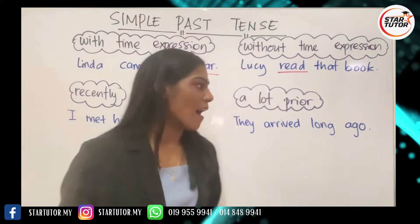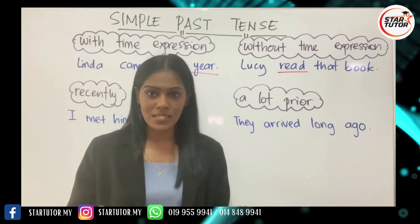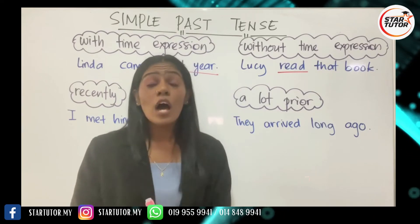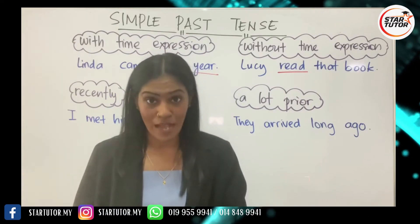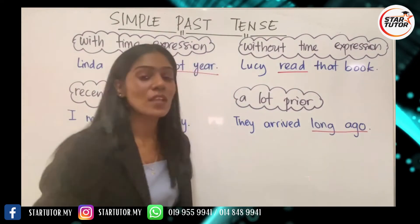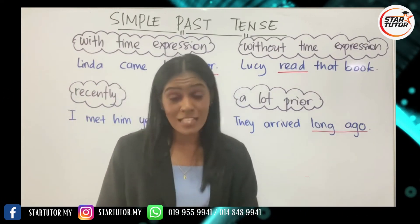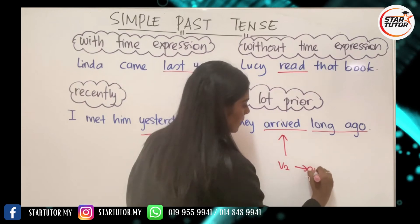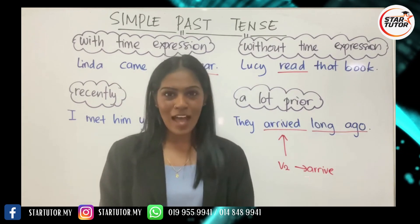The last one is 'a lot prior.' What does that mean? Recent means something that happened quite recently, a little before now or probably yesterday. 'A lot prior' is the total opposite of recently — very long ago, far back in the past. The example is: 'They arrived long ago.' This is simple past tense because 'arrived' is the past tense of the verb 'arrive.' These are the four time frames you have in simple past tense.